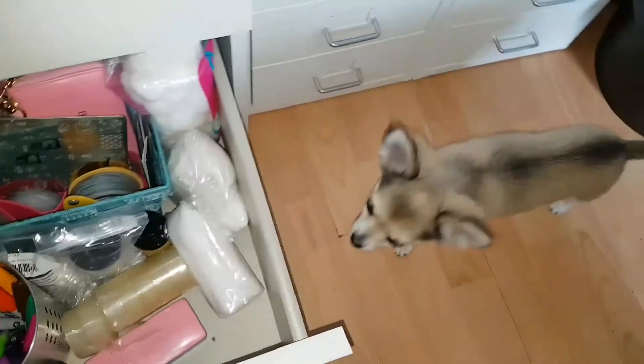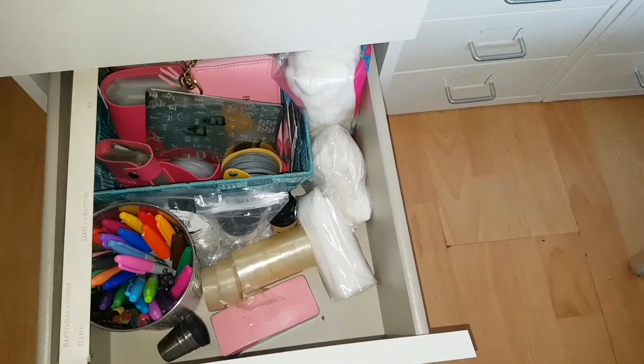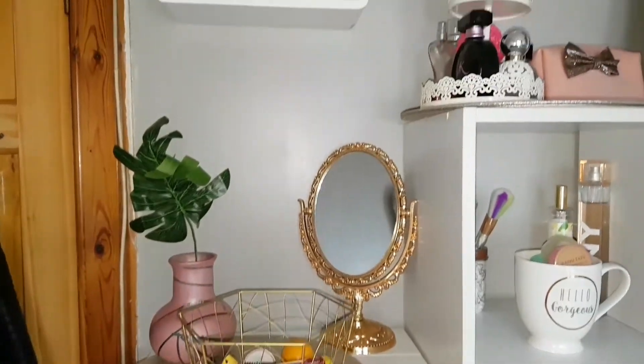And in the last drawer there are extra cotton pads and that kind of thing. One of the silver pots — the same as my brush holder — just holds all my Sharpies.